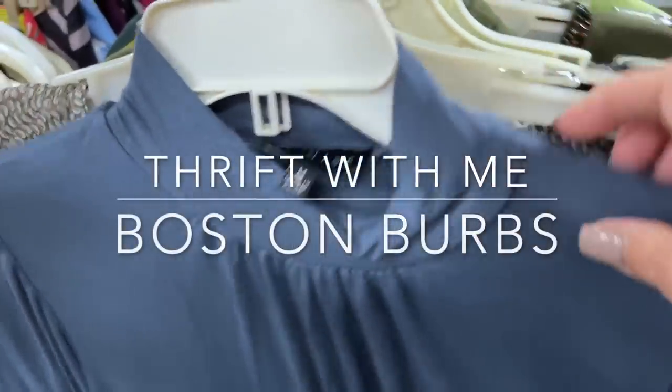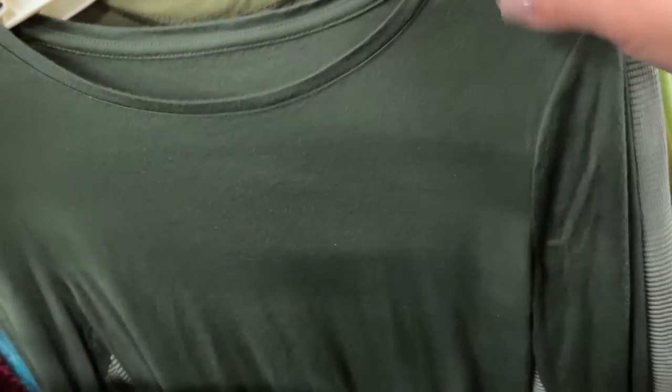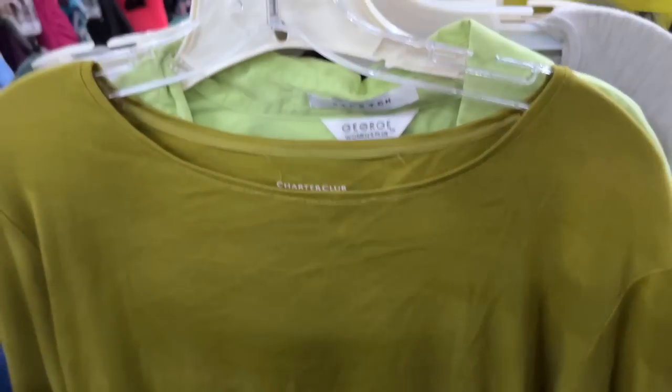I am thrifting close to Boston today at one of my favorite locations, and it is the day after the 4th of July weekend, so I'm hoping for some good inventory. Let's see what we can find for treasures.